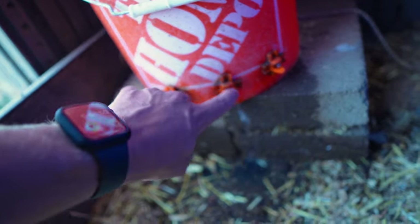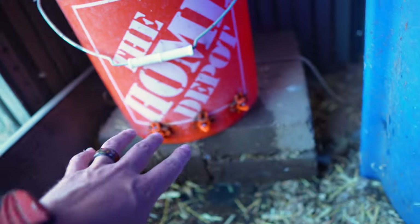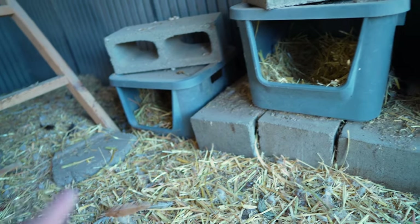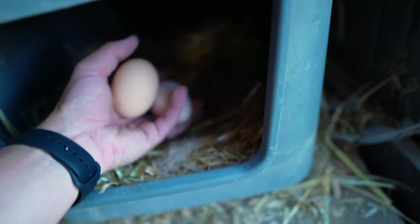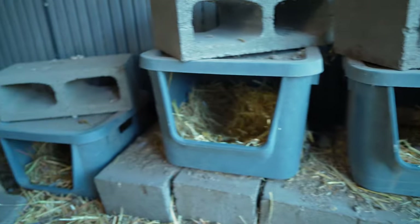Over here we have our water — just a bucket with nipples on it. They hit the nipples and the water comes out. We also have our feeding bucket, where we put the feed in the bottom; it can hold two or three bags of feed, so it lasts quite a long time — and we built this DIY as well. The roost is just a roosting ladder leaned up against the wall, with some cinder blocks at the bottom to keep it steady. The nesting boxes were actually found by my wife at Walmart — they work absolutely perfectly.